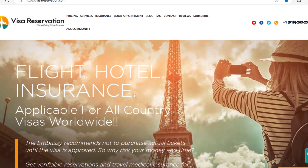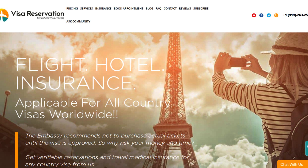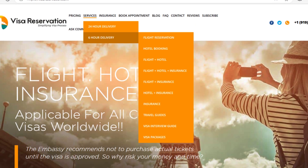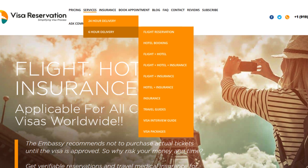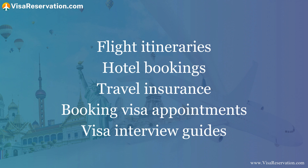So now you know how to apply for a Belgian visa from the US — get that application started! If you'd rather make this process even easier and faster, you can use visareservation.com services to help with your visa application. Most embassies or consulates require flight itineraries as part of a visa application, but they recommend that you do not purchase tickets before your visa is approved, as you will not be refunded for any flight ticket bought if your application is rejected. Visa Reservation can help with flight reservations perfect for visa applications, and also offers hotel bookings, travel insurance, booking appointments, visa interview guides and much more.